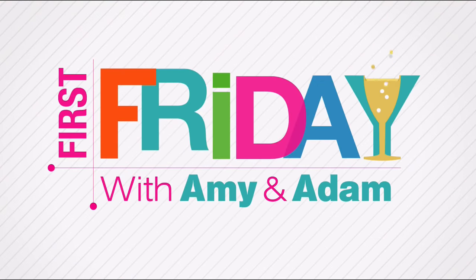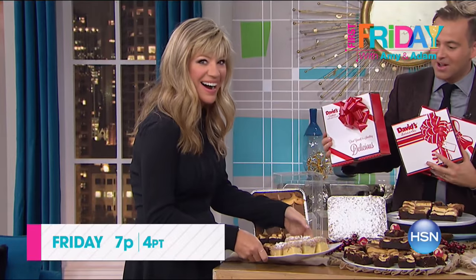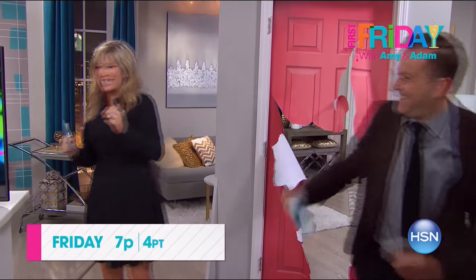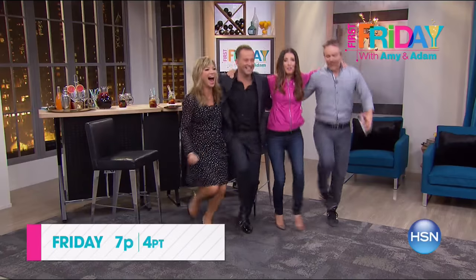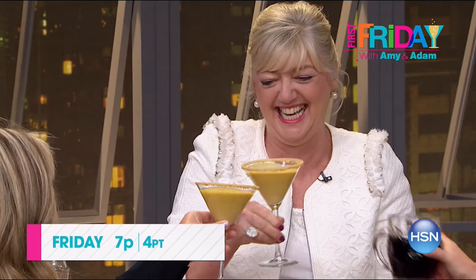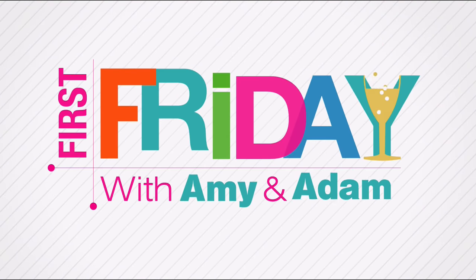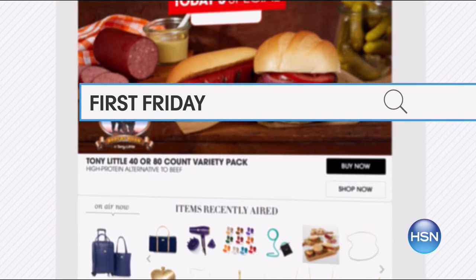From Adam Freeman: join me and Amy Morrison for First Friday — your first look at the best of the month ahead on HSN. We have got the show of all shows in store. Be the first to check out all the new launches, latest products, and best deals. Watch Friday at 7 PM — go to HSN.com and search First Friday for more.